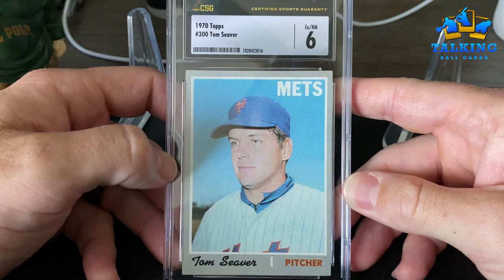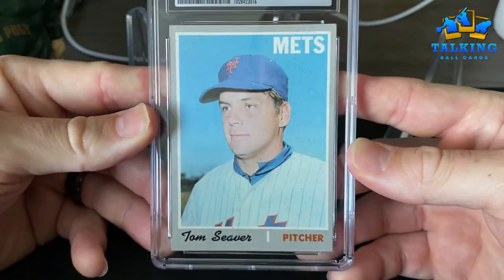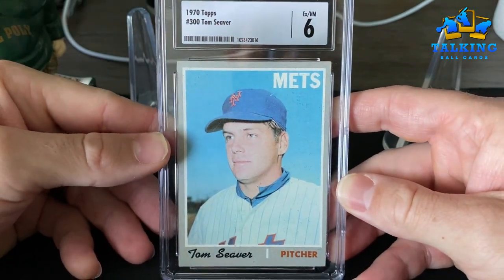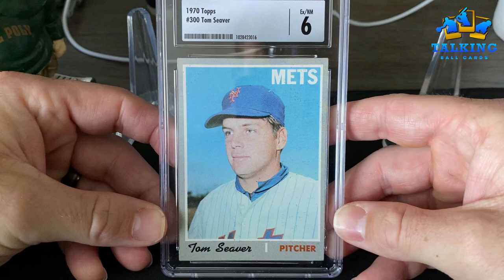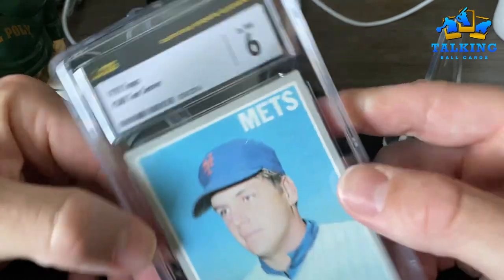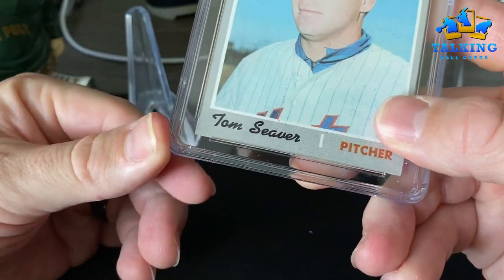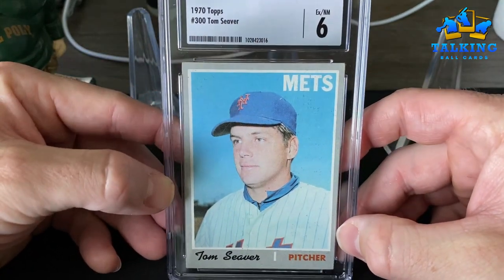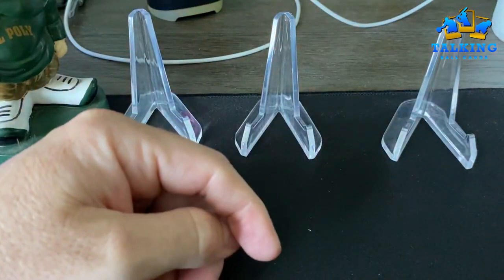Some '70 Topps baseball here — Tom Seaver gets the EX Near Mint 6. If we were subbing this to PSA, this would not do better than a five. This is an area where I think CSG is a little more lenient when it comes to corner wear. I think this could be a six if it were submitted ten years ago to PSA, but not today — today nine times out of ten that'd be a five.